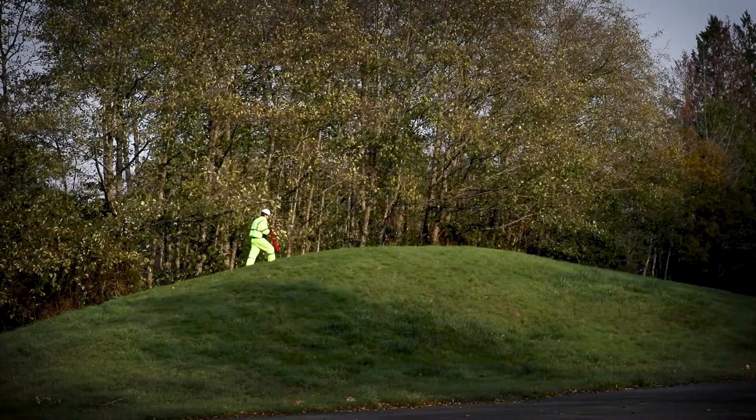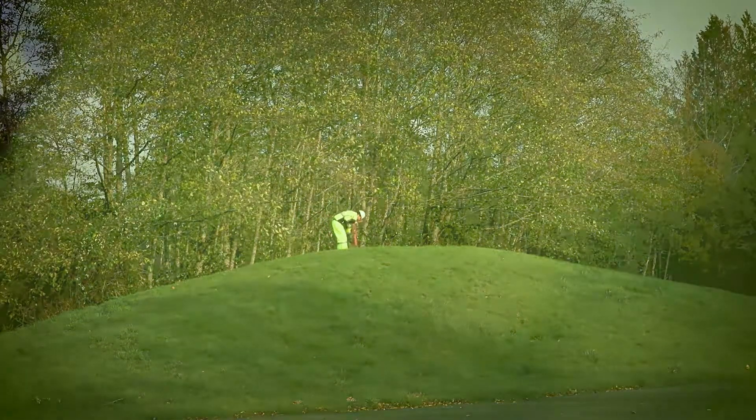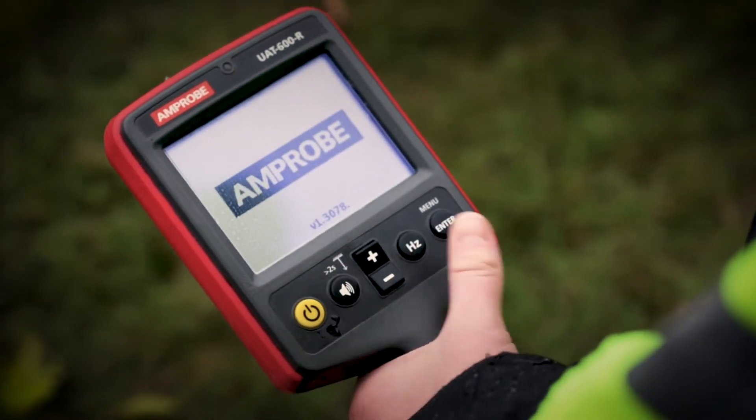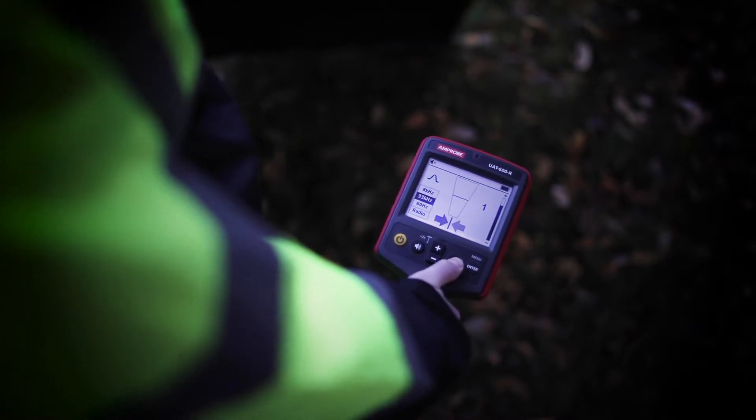Easily trace varied utilities up to 100 feet deep, with accurate depth measurements up to 20 feet. The large, all-weather, high-contrast LCD receiver display allows for clear viewing in full sunlight, and features an automatic backlight for shaded and dark areas.